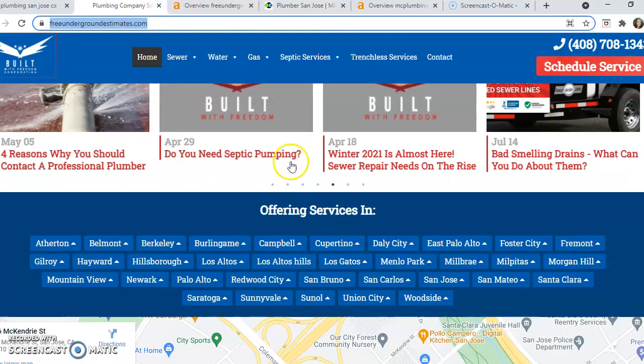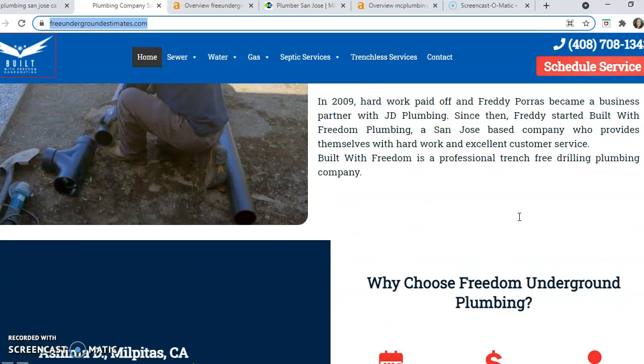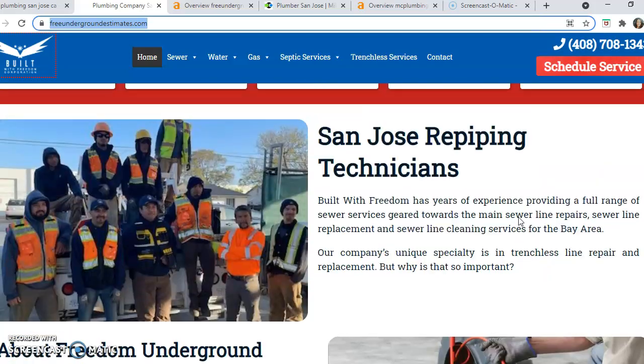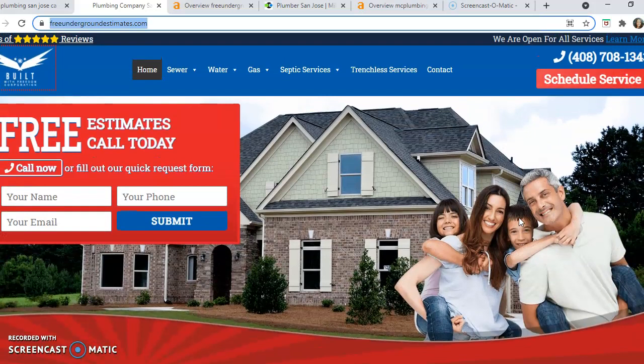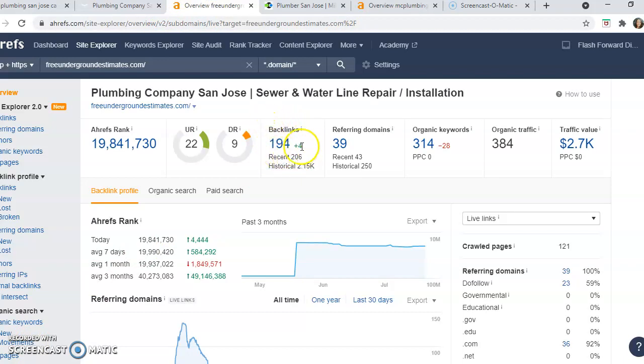Backlinks are essentially referrals back to your website via other online sources — things such as blog posts, guest posts, links on your past project pages or supplier pages — anything that gets Google to trust your website. I took your website and plugged it into my database, and it looks like you have 194 backlinks coming from 34 to 39 referring domains.